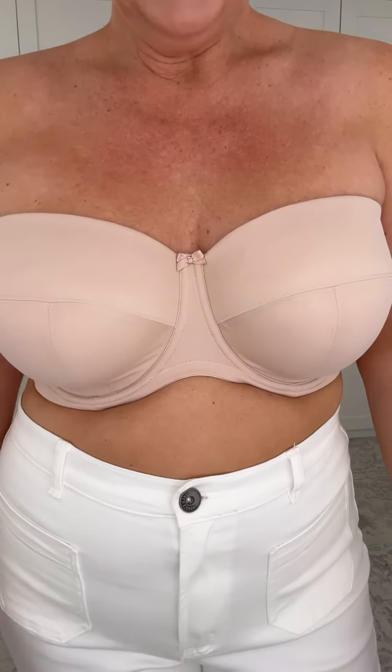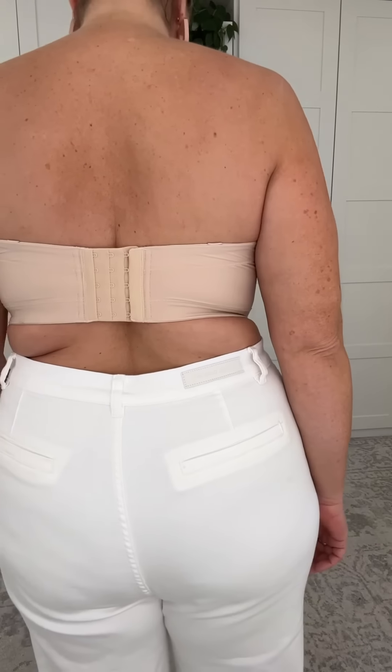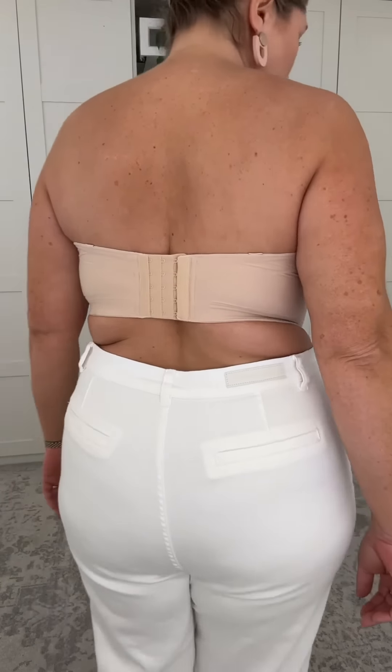Look at this — I'm getting shape. I'm incredibly comfortable. I think I'm smooth here, which is really nice. Gosh, this is beautiful. I love this bra.